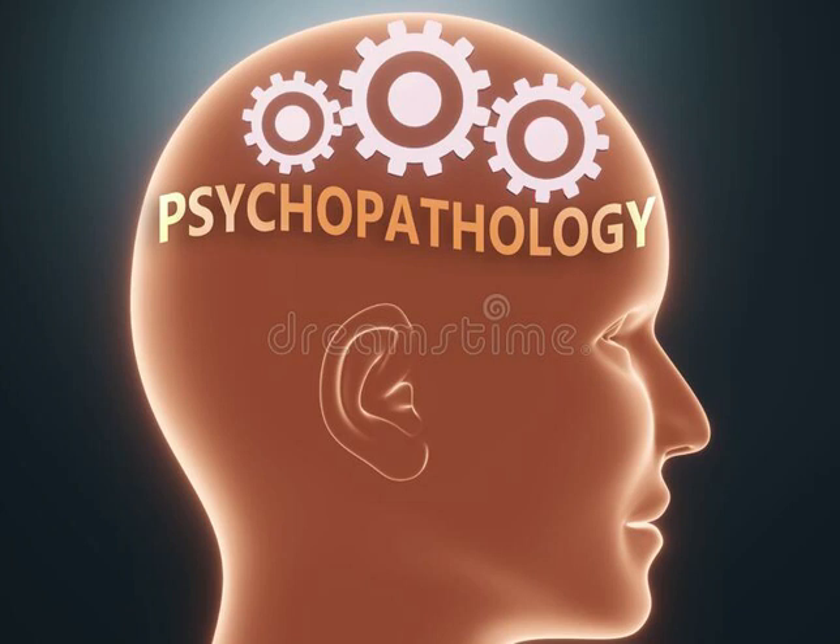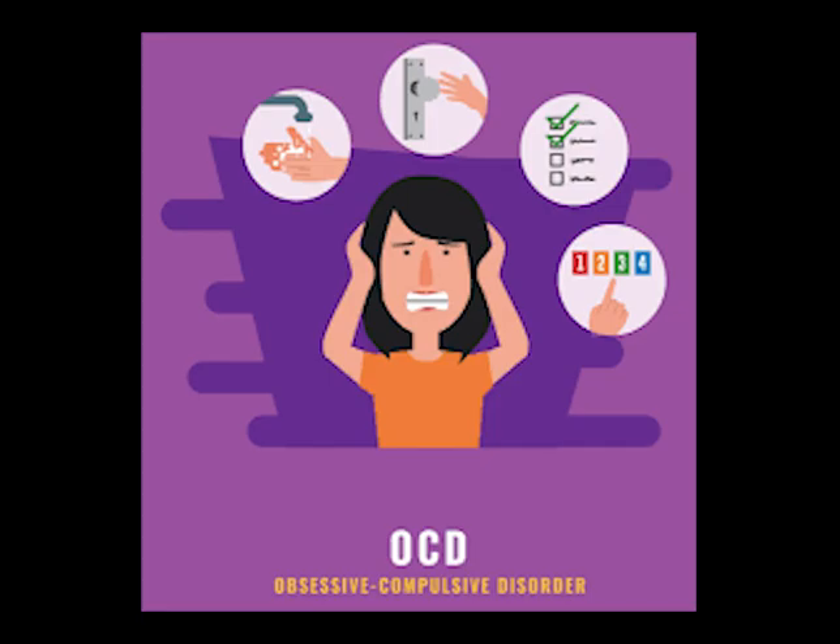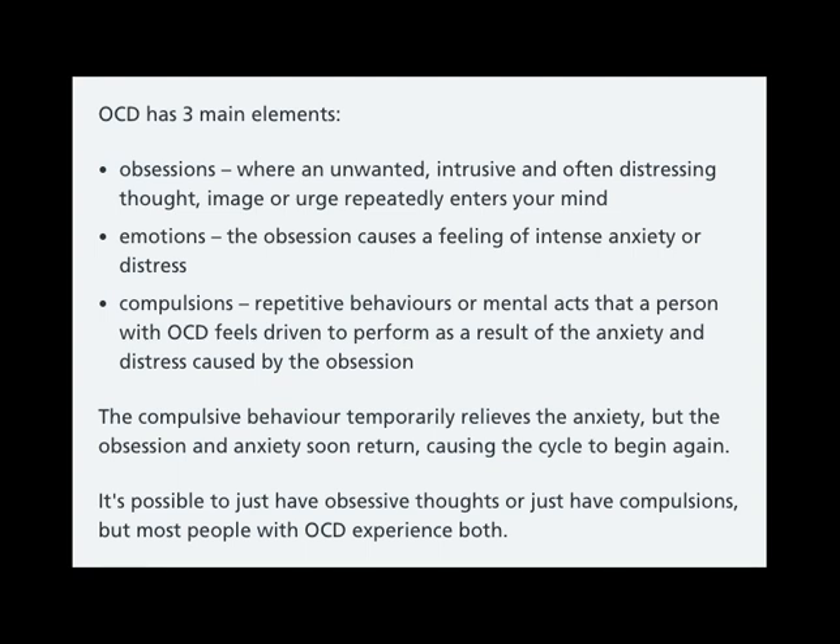Welcome to the study of A-level psychology. In this video, we will look at how biologists explain OCD. By now, you should know the behavioural, cognitive, and emotional characteristics that define OCD.